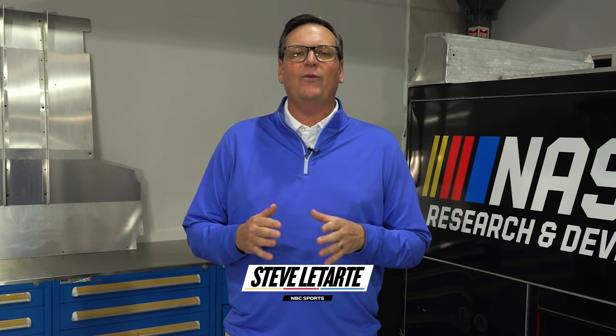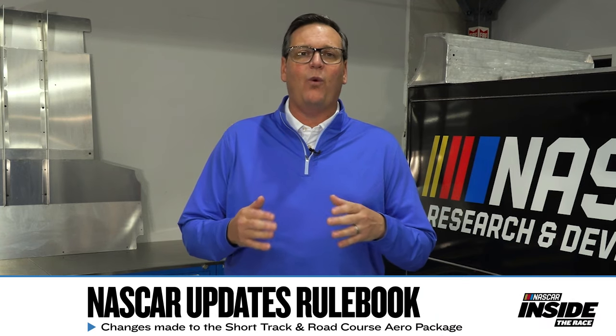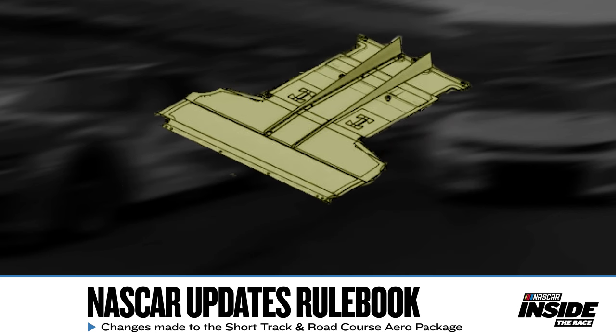Rule book updates for NASCAR ahead of their 2024 season — one worth noting for race fans is an aerodynamic adjustment at the short tracks. At road courses and ovals one mile and smaller, NASCAR has adjusted the aerodynamic package to hopefully put more maneuverability behind the wheel and for the driver. Let's take a closer look at the parts that they changed.